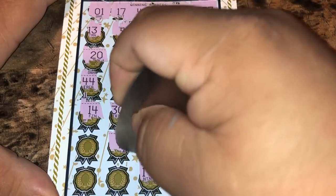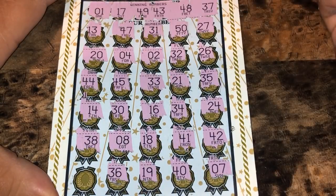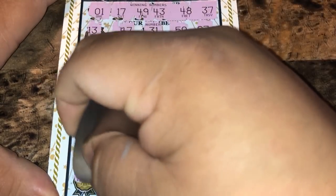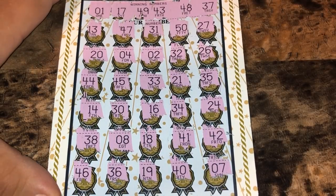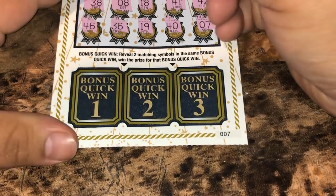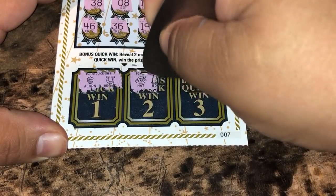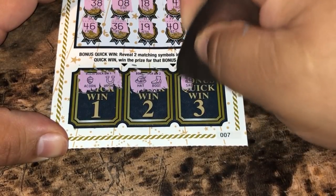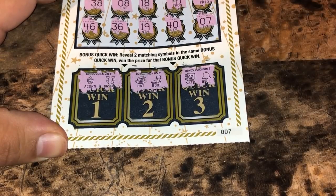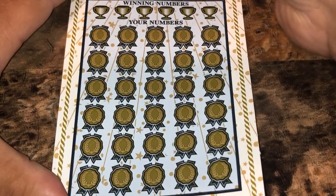19, 8, 36, 38, last spot — 46. All right, nothing up top. Down to the three bonus quick wins — we're looking to reveal two matching symbols to win that amount. Two matching symbols: a hat, a boot, safe, and a bill. So this is a losing ticket — losing ticket 007.